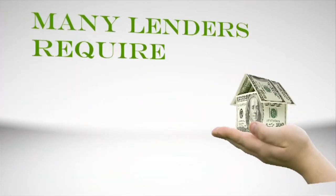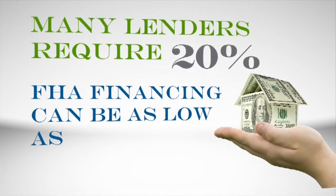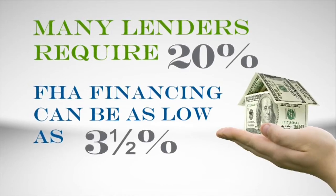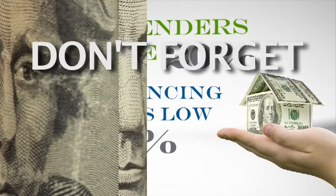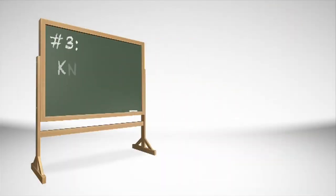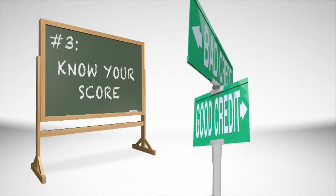Many lenders require a 20% down payment, but for an FHA loan with good credit, the down payment could be as low as three and a half percent. And don't forget, depending on how you finance your home, you'll likely have closing costs. Number three: know your score.